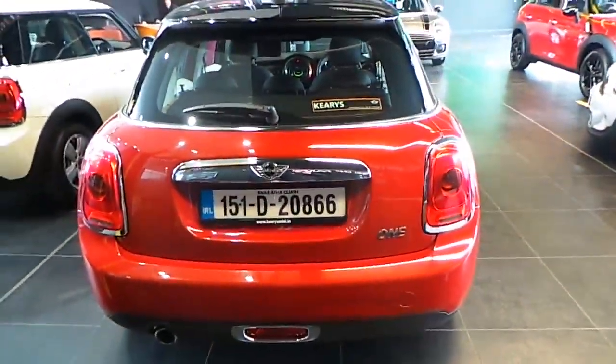This car has only 24,000 kilometres with a full Mini service history and 24 month warranty.